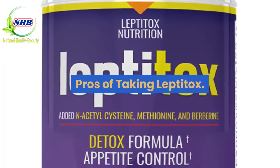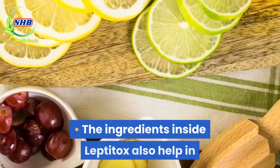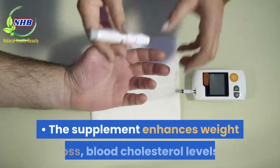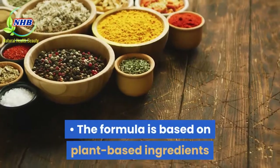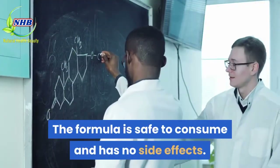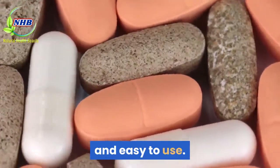Pros of taking Leptitox: The supplement targets the root cause of the problem, thus providing a long-term and sustainable solution. Leptitox detoxifies EDCs present inside the body, preventing leptin resistance, and its ingredients also help reduce already built-up leptin resistance. The supplement enhances weight loss, blood cholesterol levels, blood pressure, bone health, and brain health. Leptitox promotes energy production throughout the day. The formula is plant-based and completely natural with no added chemicals, is safe to consume, has no side effects, is manufactured in a GMP-certified facility in an FDA-approved environment, and is convenient and easy to use.